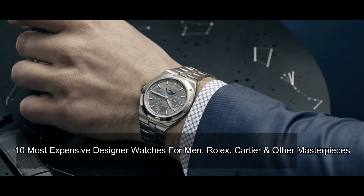10 Most Expensive Designer Watches for Men: Rolex, Cartier, and Other Masterpieces.